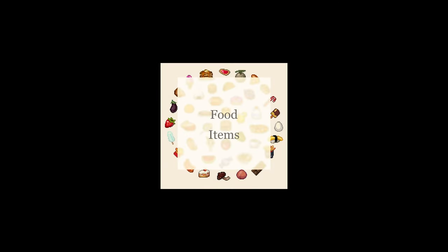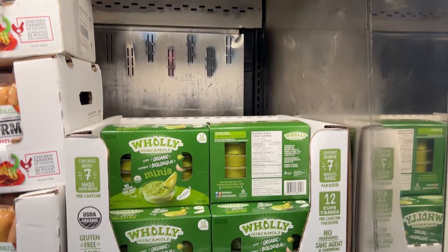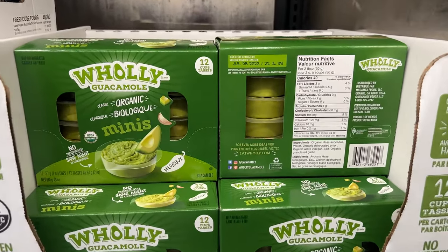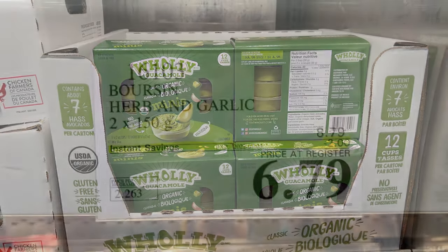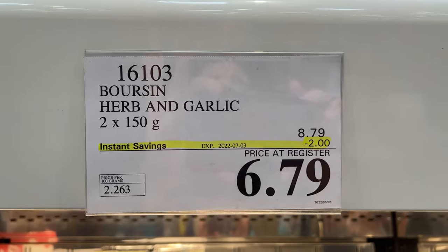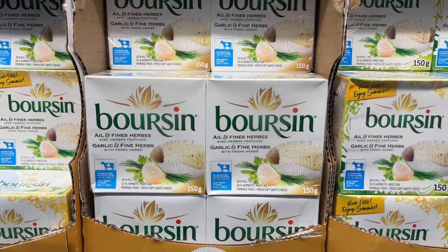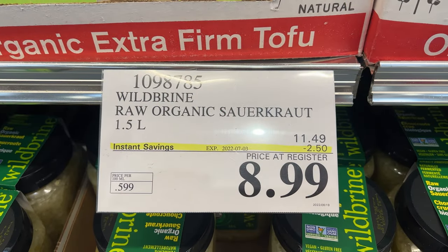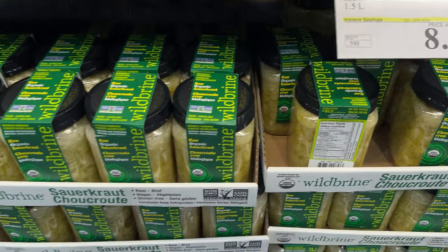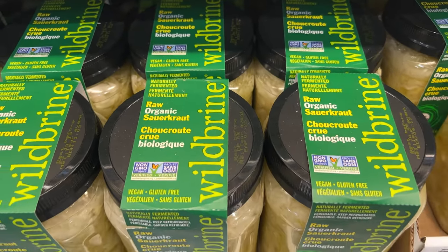As we head into the food items at Costco: the guacamole — holy guacamole, a lot of fans out there — the 12-cup mini packs are on sale. And the herb and garlic Boursin — $6.79. The wild brine sauerkraut is $2.50 off.